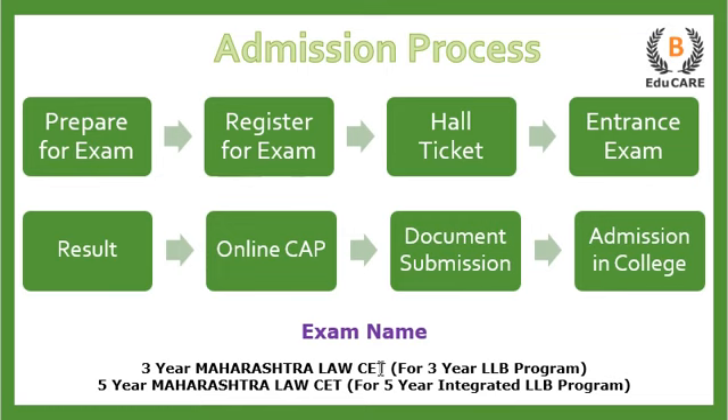Moving on to the admission process: for the three-year LLB program you need to appear for the three-year Maharashtra Law CET examination, and for the five-year integrated law program you need to appear for the five-year Maharashtra Law CET exam. The first step is to prepare for the exam, then register for it. After that you receive your hall ticket, which contains your examination center details, and you go to the examination center to give the entrance exam.